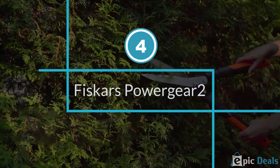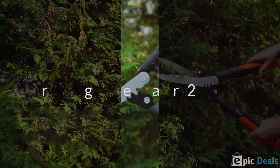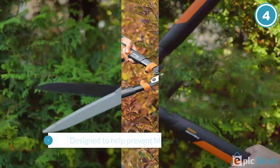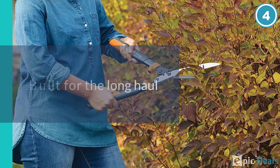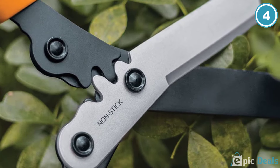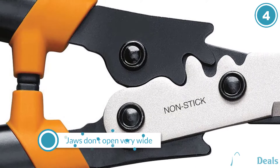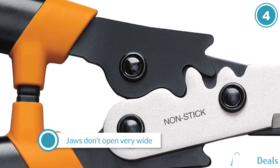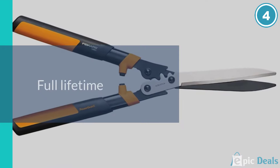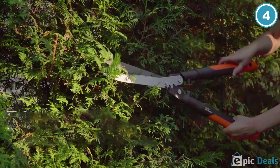Number 4: Fiskars Garden 392861,1002 Power Gear 2 Hedge Shears. Shearing hedges and shrubs has never been more comfortable — it almost seems like magic, but it's just the Fiskars 23-inch Power Gear Hedge Shears. With its patented gear technology that gives up to three times more power on each cut, this product is ideal for professional and personal use. It is lightweight and compact, reducing strains on your hands, arms, and shoulders, and also gives you optimal angles to ensure effective trimming of the shrubs.